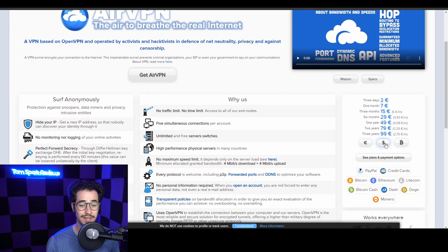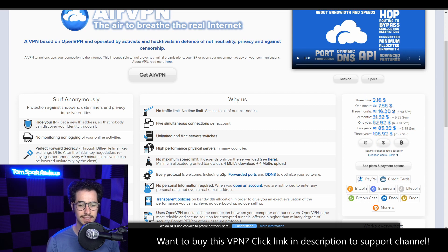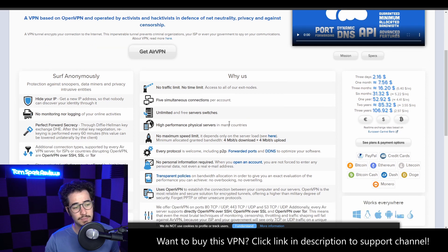Next up is AirVPN. AirVPN is around $7.56 for one month, $31 for six months, $52 for one year, $85 for two years, and $106 for three years. TorGuard with the coupon code was $90 for three years and $60 for two years, so AirVPN catches up at the longer tiers, but for one year and one month it's a little more pricey. The bonus is you don't need to remember promo codes — this is just the standard pricing. The only downside is you only get five simultaneous connections versus TorGuard's eight.